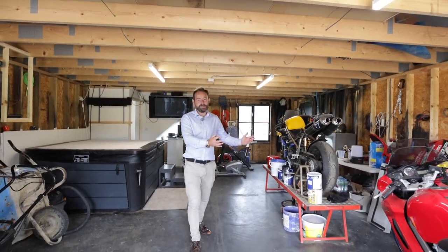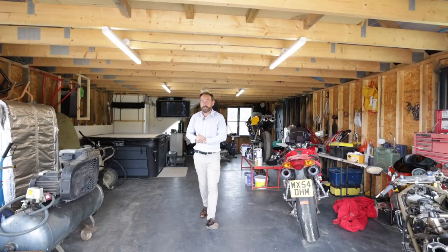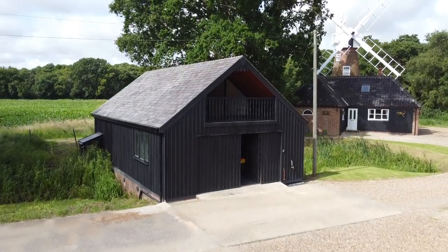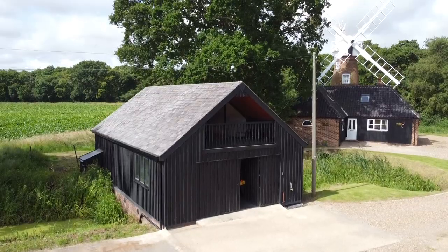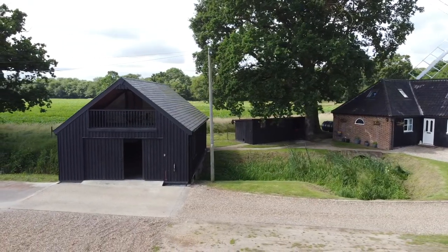When it comes to, dare I say, a man cave — this is brilliant. Go look at places to store your bikes. They've even got a hot tub inside, which actually is available by separate negotiation. But a brilliant workshop — we've got three-phase supply in here. There is actually a generator, just in case you're unlucky enough to have a power cut. And there's a brilliant first floor storeroom up there.